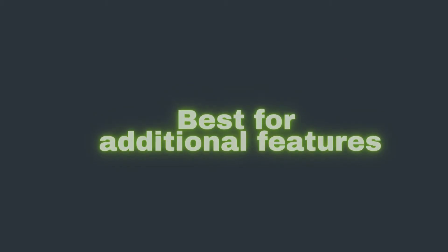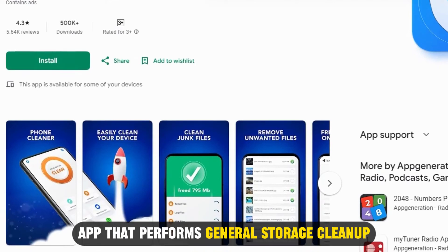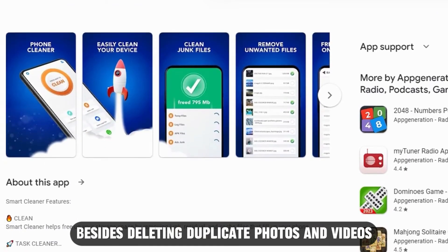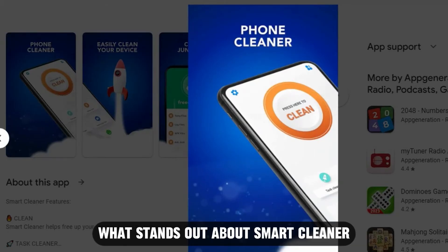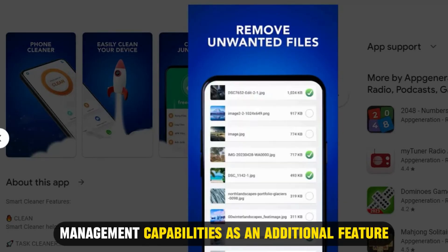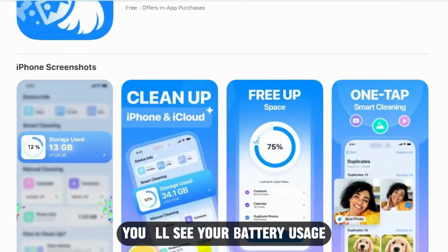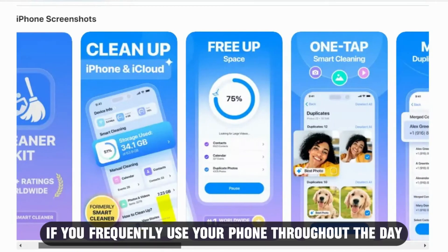Smart Cleaner — best for additional features. Smart Cleaner is a simple cleaning app that performs general storage cleanup. Besides deleting duplicate photos and videos, Smart Cleaner excels in contact management. What stands out about Smart Cleaner is that it has battery management capabilities as an additional feature, letting you see your battery usage insights and tips on prolonging battery life.